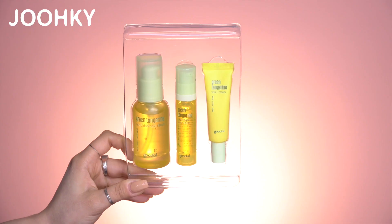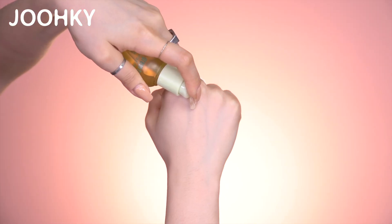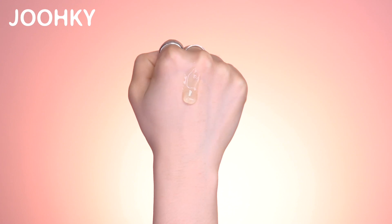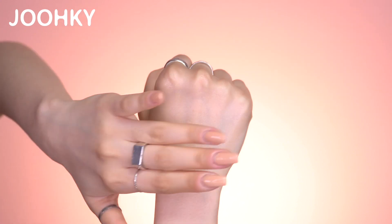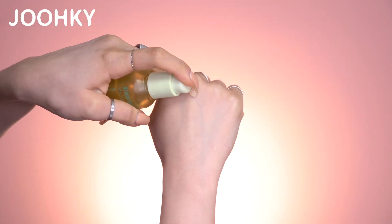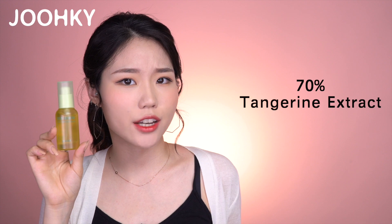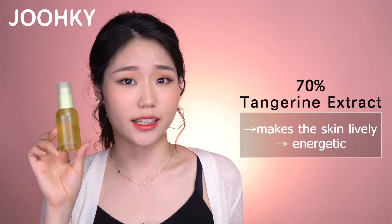The sixth product here is the Goodall Green Tangerine Vida C Dark Spot Serum. This is also great for blemishes, like the Eye Soy Blemish Care Serum. This package includes 10ml of serum and cream inside. The serum comes in a pump-type bottle, so it's really convenient to use. It has a gel-type texture that feels really light and moisturizing. However, if you apply too much it can feel a bit sticky, so I recommend applying it little by little in layers. This serum contains 70% tangerine extract, which makes your skin lively and energetic, and has a slight citrus scent. Lots of people said they saw and felt the effect after using it for two weeks.